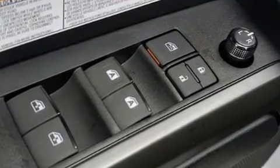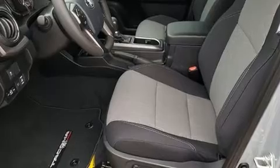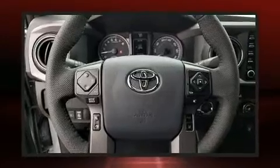skid plates, and remote keyless entry. Toyota ensures the safety and security of its passengers with equipment such as head curtain airbags, front side impact airbags, traction control, brake assist, anti-whiplash front head restraints, a panic alarm, and an emergency communication system.